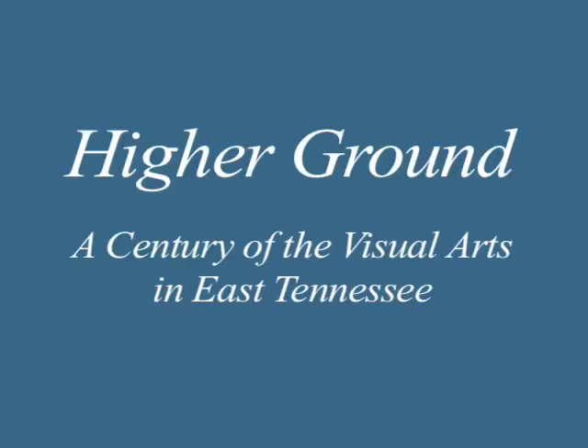Hello, my name is Stephen Wicks, curator at the Knoxville Museum of Art. I'd like to welcome you to this exhibition, Higher Ground: A Century of the Visual Arts in East Tennessee.